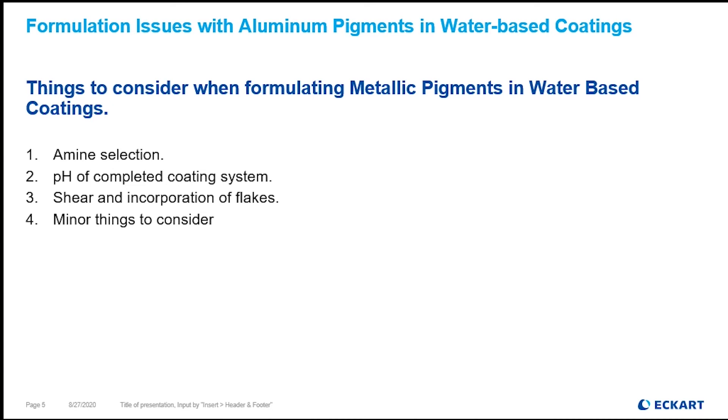Ammonia is a bad actor for water-based metallic systems. I understand it's commonly used — it's very affordable and it normally works well with all sorts of water-based pigmented systems — but not aluminum pigment-based systems. That is my number one main recommendation.